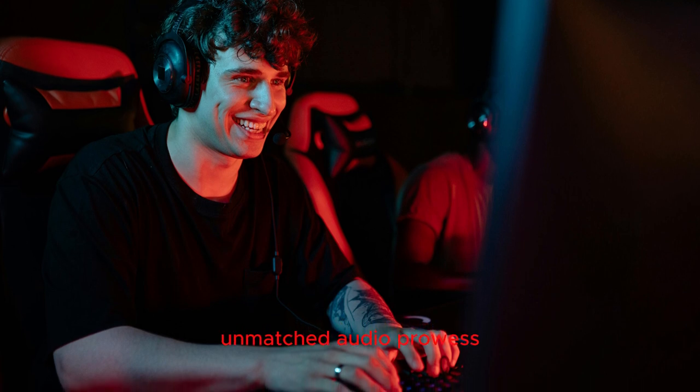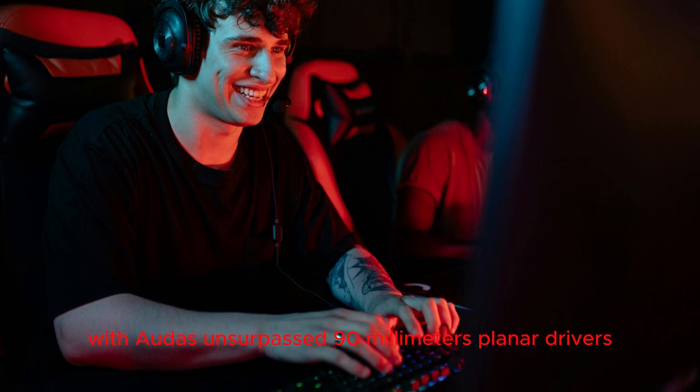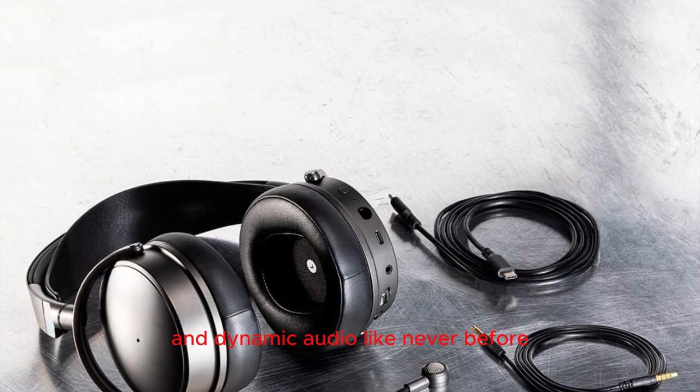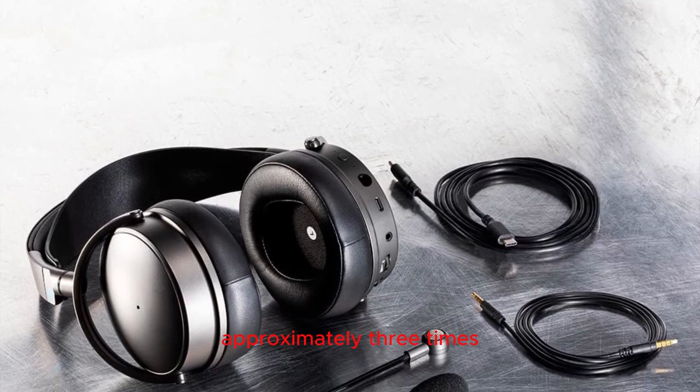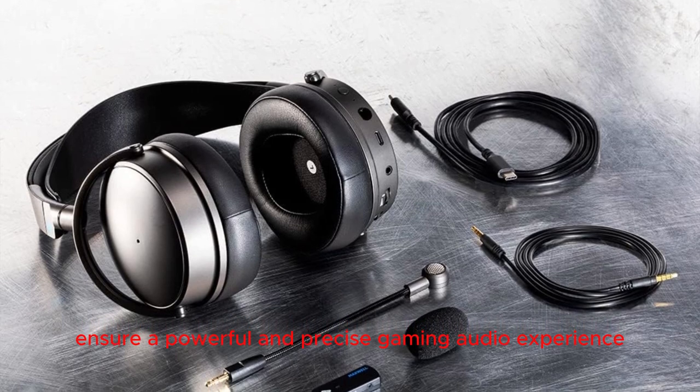Unmatched audio prowess: step into a world of immersive sound with Audez's unsurpassed 90mm planar drivers, delivering low bass performance and dynamic audio like never before. The drivers, approximately three times larger than those in other headsets, ensure a powerful and precise gaming audio experience.